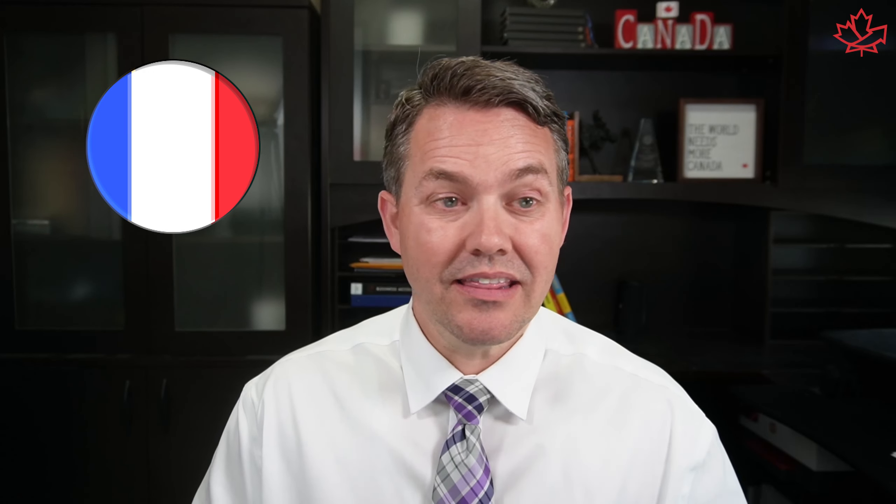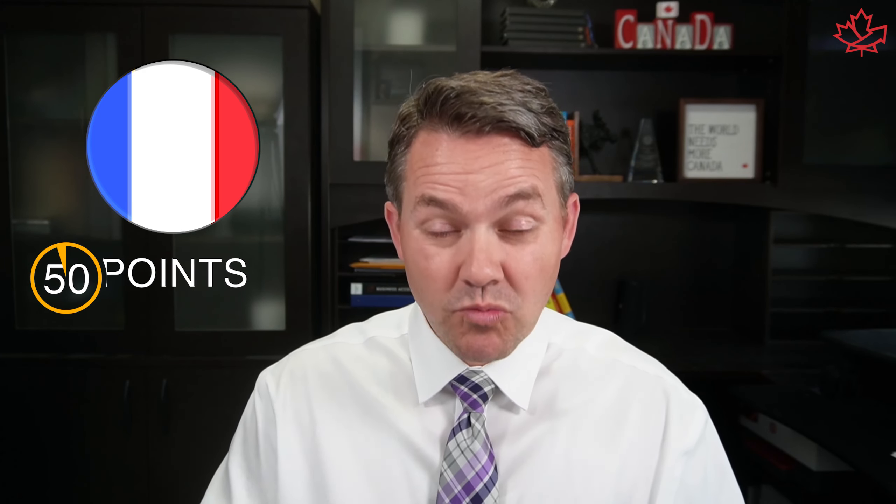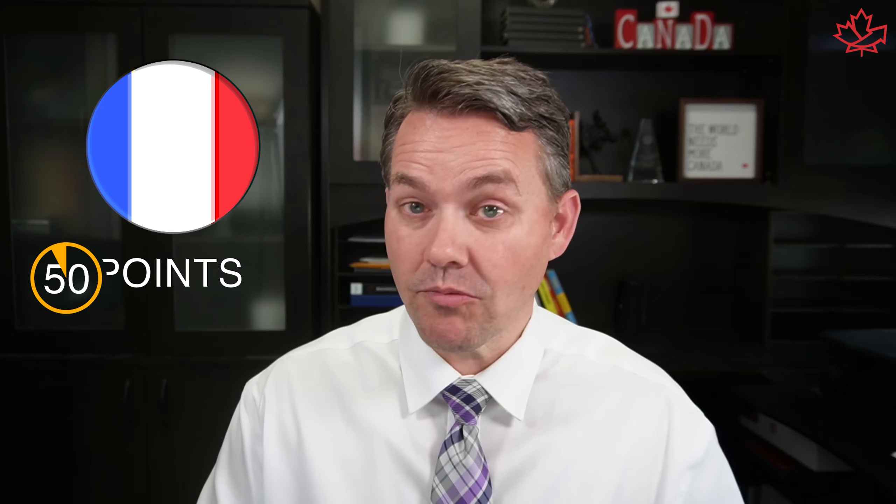French is becoming more and more important. The points that are attributed to French can really be game changers when people are getting ready for the July Express Entry draws that are coming up — at least we're all anxiously waiting for them. So you're going to do a shotgun approach: scatter every possible option that you have out there and then reel in which ones you think are going to be best for you.